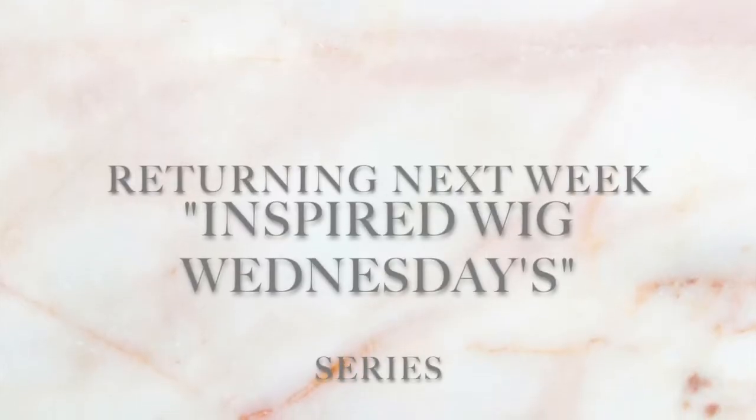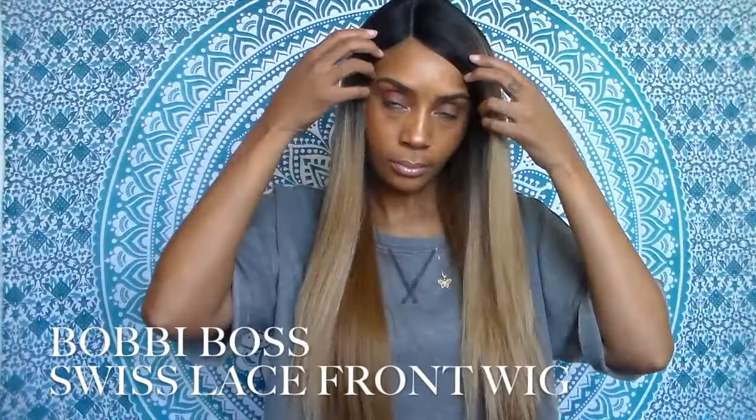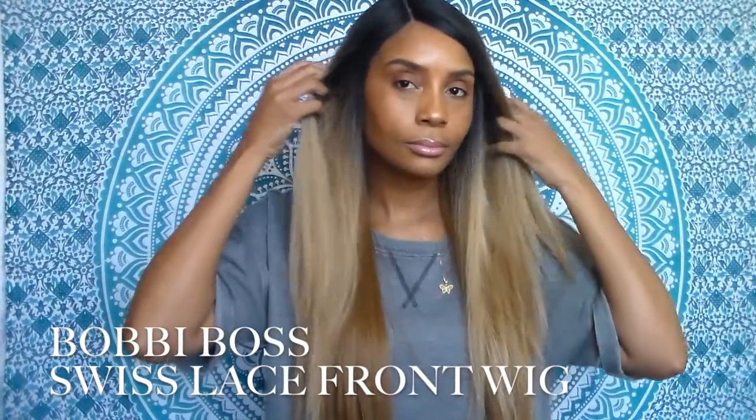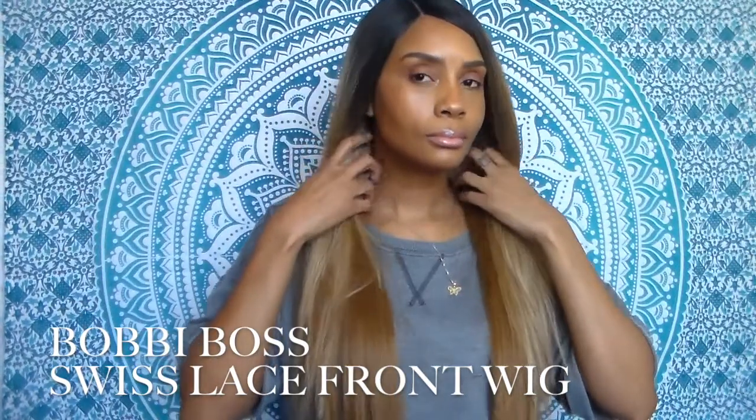Welcome to my channel LottaLegsBeauty. I'm Joana. If it's your first time stopping by, turn on the post notifications so you don't miss any of my uploads. Inspired Wig Wednesdays will return next week — I'm debating on which wig I want to use for my inspired look, so stay tuned. If you like this video, please don't forget to give it a thumbs up and also subscribe.